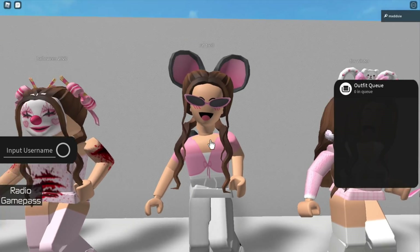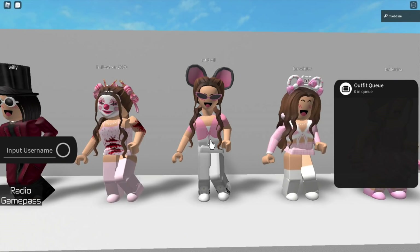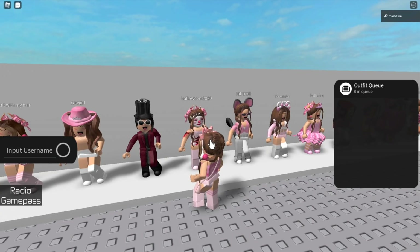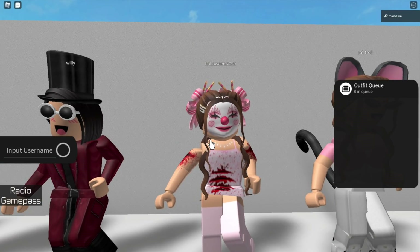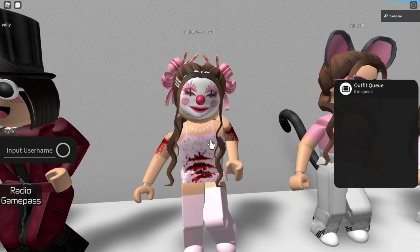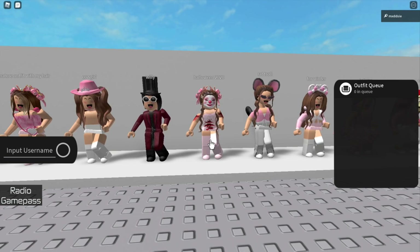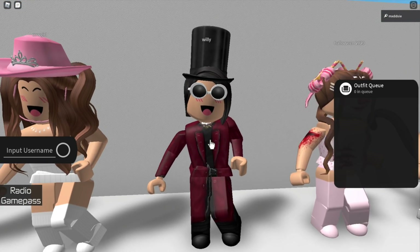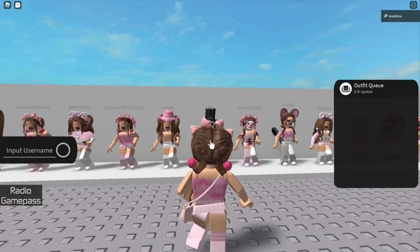I would wear the rat troll outfit when I was playing the Roblox game Eat or Die. Next we have my 2020 Halloween outfit — I love this outfit a lot and it's probably one of my top three favourites. This is a Willy Wonka TikTok avatar; me and a few of my friends used to all dress up as Willy Wonka when we were playing together.